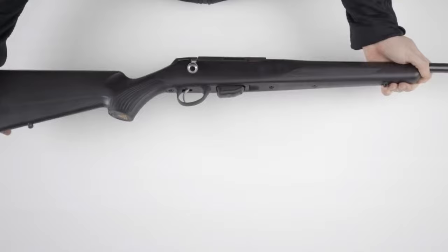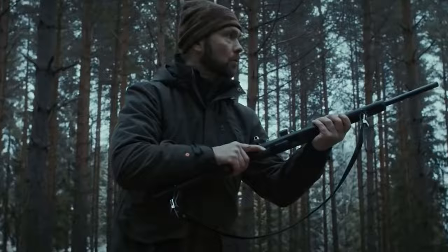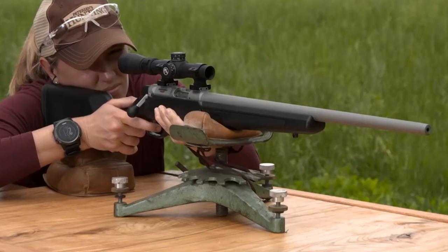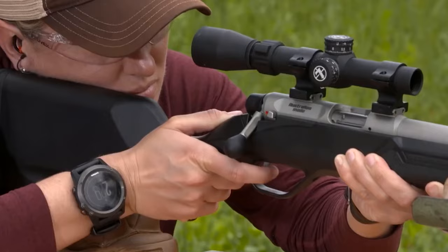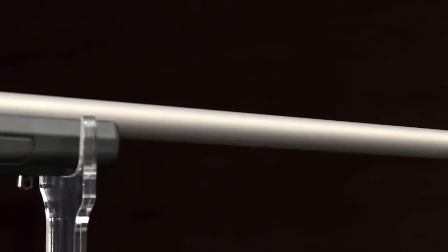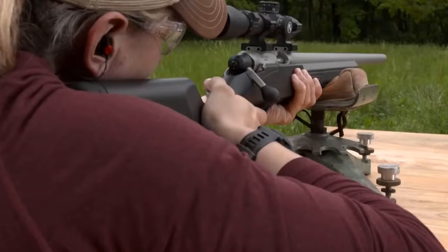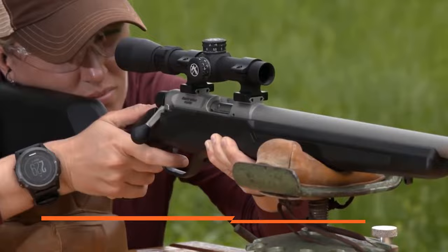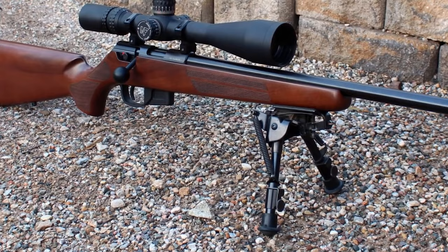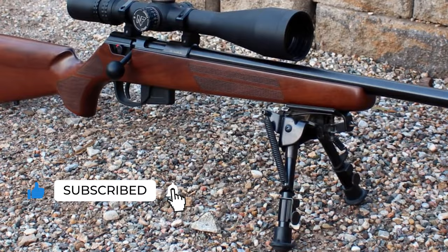Finding the best .22 rifle for your next hunting trip doesn't have to be difficult. Nine out of ten times, the Ruger 10/22 will get the job done and will do so even on the tightest budget, leaving you with extra funds to pick up a rangefinder, a pair of hunting binoculars, or two-way radios. Any of the five rifles on our list will make your next hunting trip more enjoyable depending on your price point. If you're looking for the absolute best .22 long rifle for your money, the Ruger 10/22 is hard to beat in just about every category. Let us know in the comments which model works best for you and why. If you find this video helpful, give it a huge thumbs up, and stay tuned for upcoming videos by subscribing to our channel.